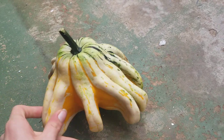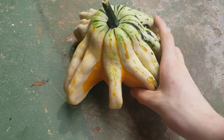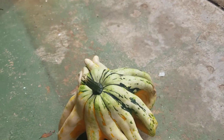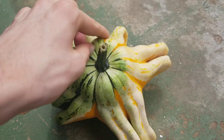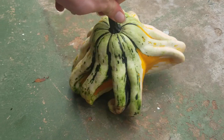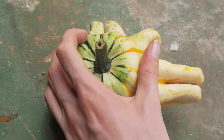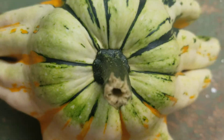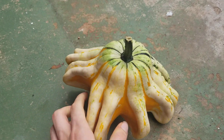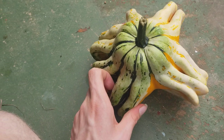Gourd review! This gourd is absolutely outrageous! This gourd is just diabolical! What the heck?! What the hell?! This is a space alien. I am 100% sure. This is one of the craziest gourds I've ever found. Okay, in all seriousness, this is actually a pretty cool gourd.